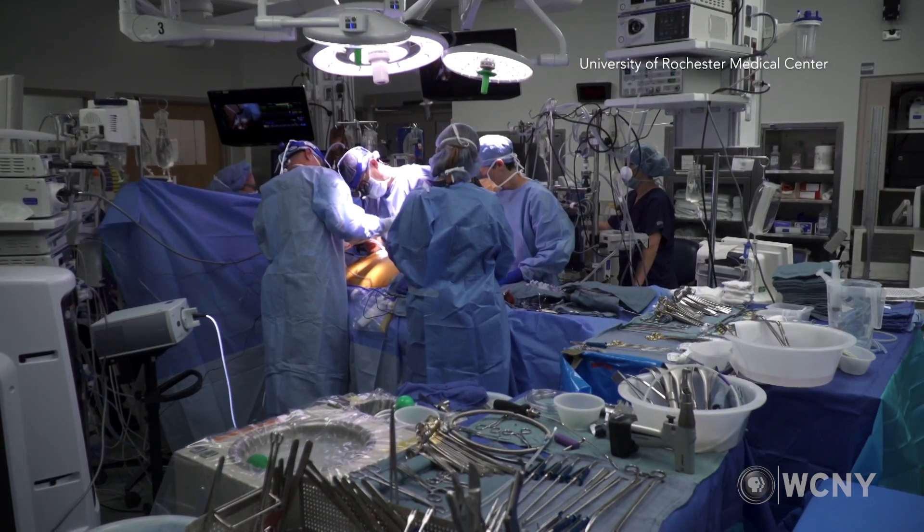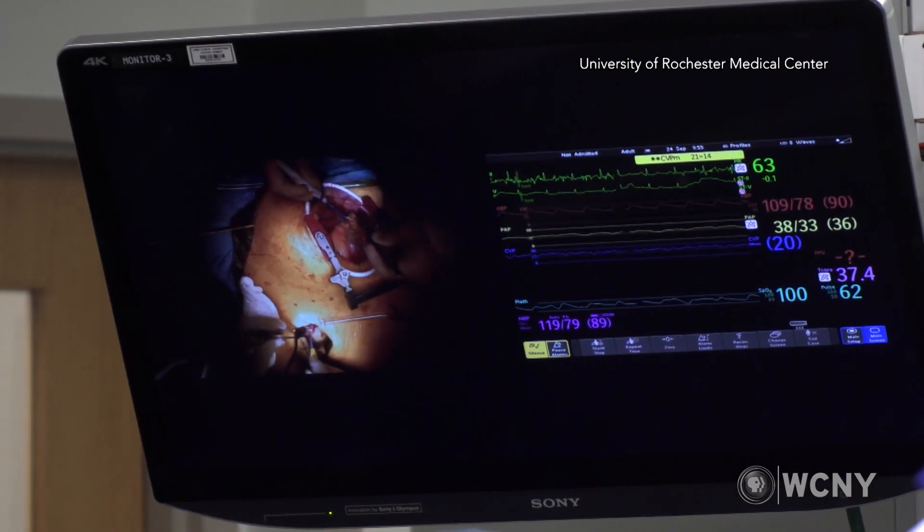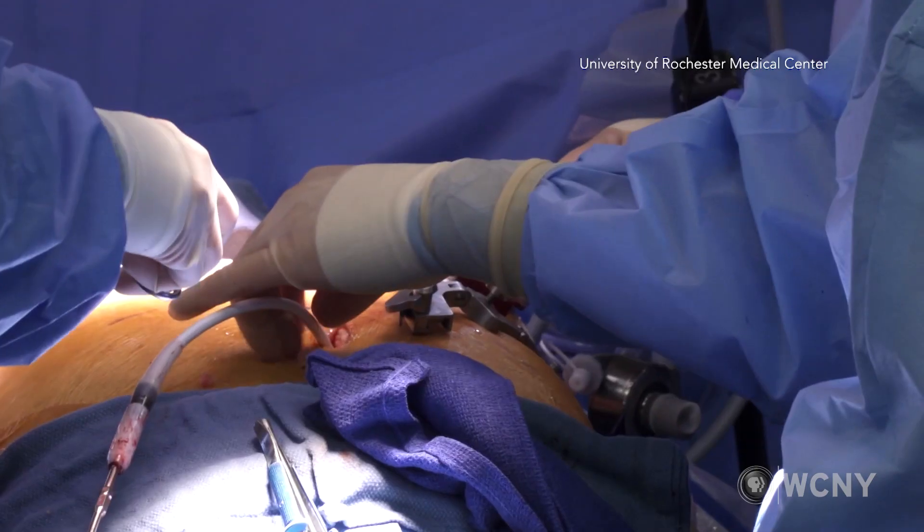That procedure altogether takes roughly four to five hours. We have implanted over a hundred patients with this technique.